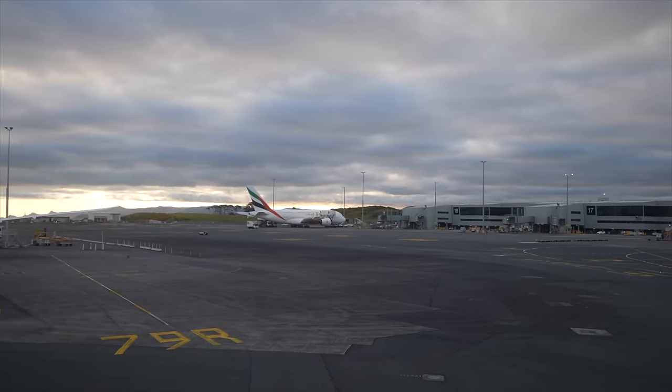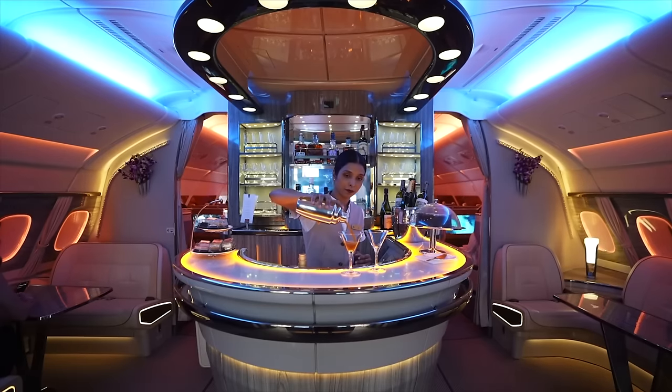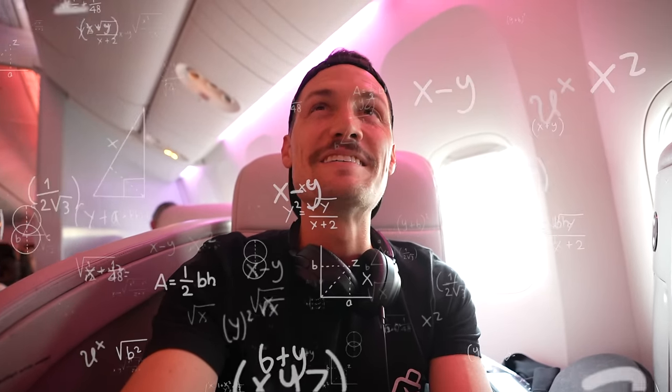Seeing that Emirates A380 sitting on the runway is reminding me of our first flight of the year — what I would give to do that over again. To get to spend a day and a half in Emirates First Class — that was one of the best flights we've ever taken and would probably score a 98 out of 100.